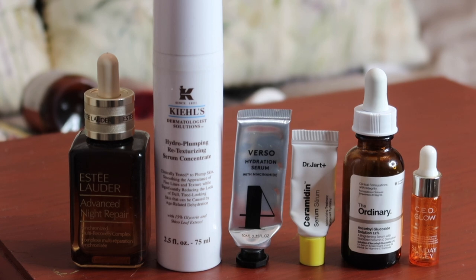One that I definitely wouldn't repurchase is the Verso Hydration Serum — this has got niacinamide in it. This was from the Space NK gift with purchase, worth $31.66. It's a super expensive one to buy full size, and I just didn't really think it did very much. I was quite excited about the niacinamide, especially with spots from wearing face coverings, but I didn't feel it did anything to counteract that. I'd just get The Ordinary niacinamide if I wanted that in my routine — the RRP of the full size is just not something I'll be parting with.